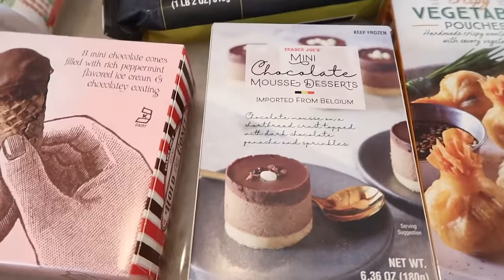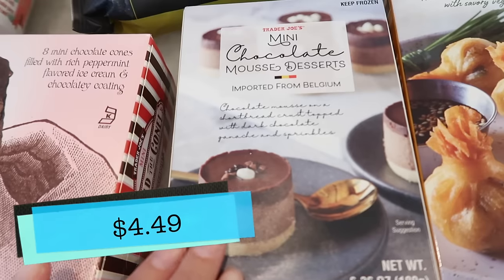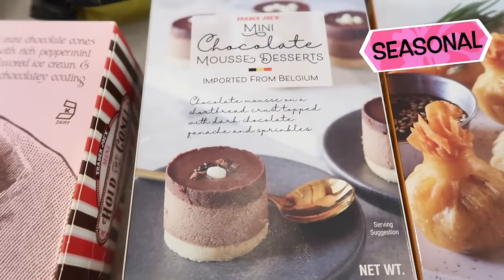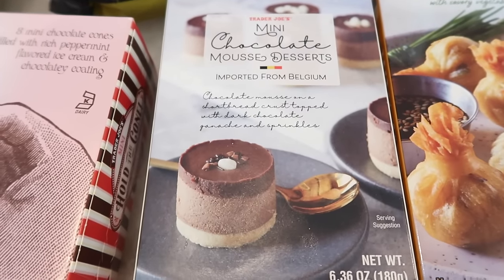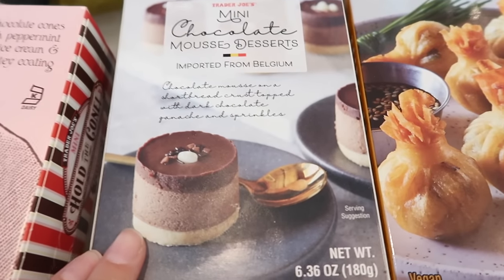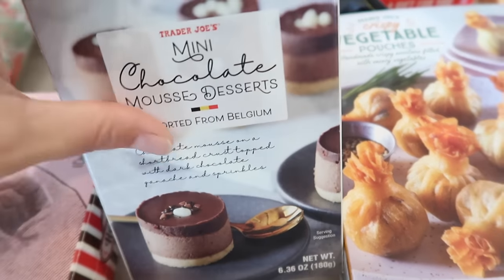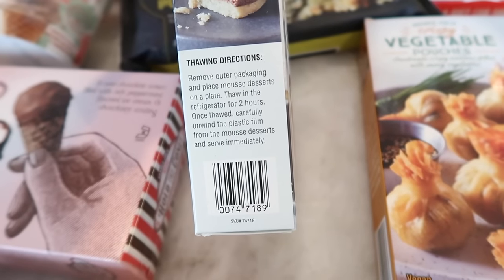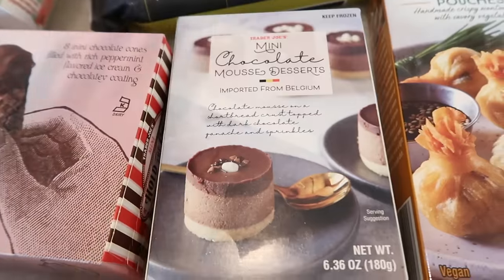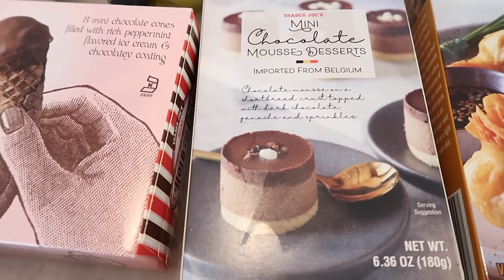Another one of my favorite desserts — these mini chocolate mousse desserts. These are so good and so pretty. If you're hosting a dinner party or just having some friends over for a little dessert and some wine, this is a perfect little dessert. They are small and so easy — they're frozen, and you refrigerate them for two hours before your guests come, and then they're ready to go. They look exactly like the picture on the box — so perfect, cute, and yummy. Check those out if you haven't gotten them already.